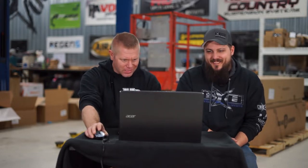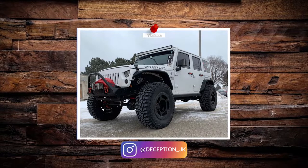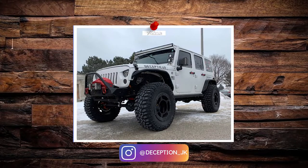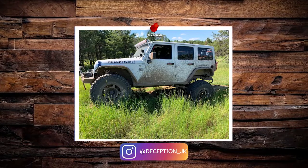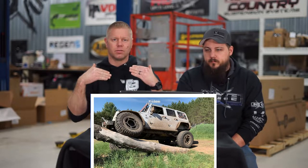Moving on — oh, look at this. Spider lock beadlocks! 2014 Jeep Wrangler JKU four-door. Spider lock beadlocks, 20x10s, negative 50 offset. Cooper Discoverer STT Pros, 38x13.5 — pretty decent sized tire. For a 20-inch wheel, that's a great pairing. The rule of thumb is you typically want to go at least double your wheel size in tire width.